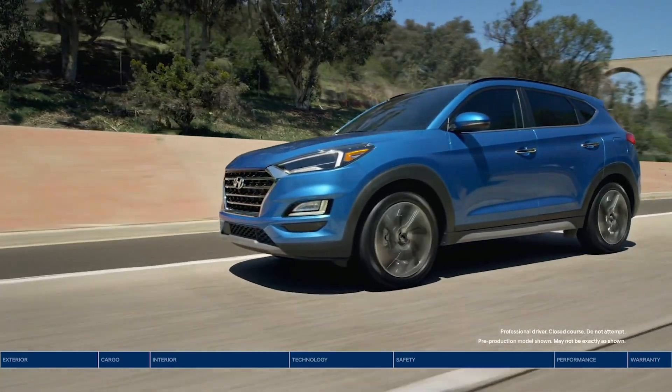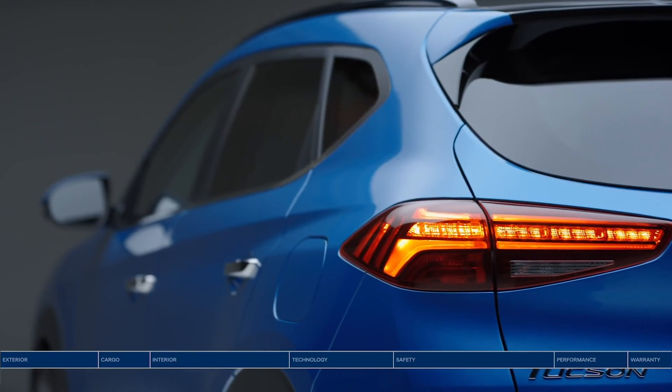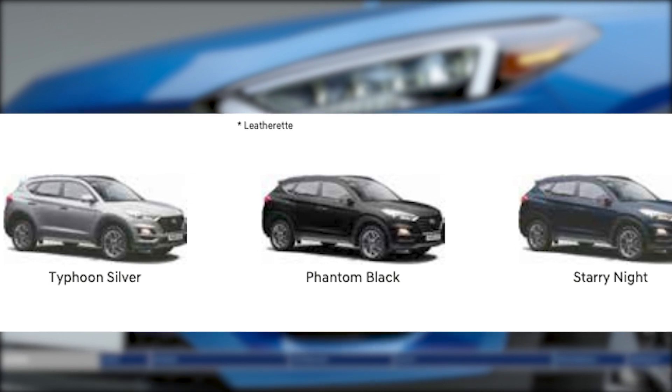It has black plastic cladding for an SUV appearance. Hyundai offers 4 color options: Polar White, Typhoon Silver, Phantom Black, and Starry Night.